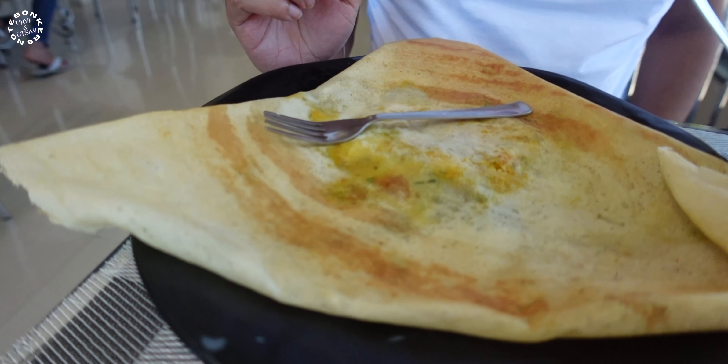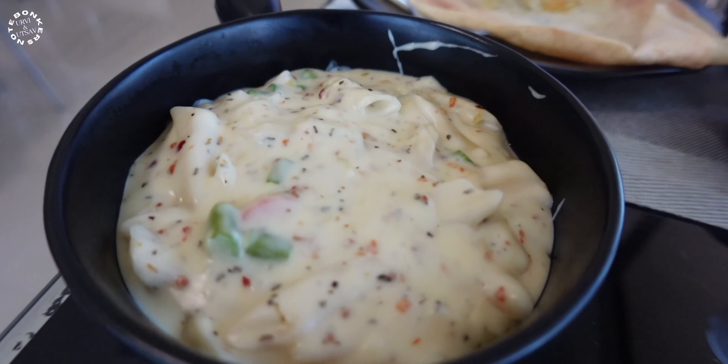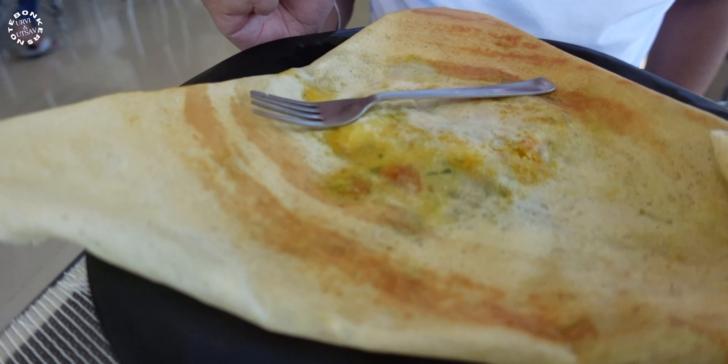From Rani ka Vav we took a 30-minute ride and now we are at the Modhera Sun Temple. Before going in, we stopped for lunch. I ordered a masala dosa and a lassi, and Urvi ordered pasta in white sauce. The restaurant just adjacent to the sun temple complex is very neat, clean, and quite decent. The lassi tastes very good and the overall food here is nice — it's a great spot for lunch or breakfast.